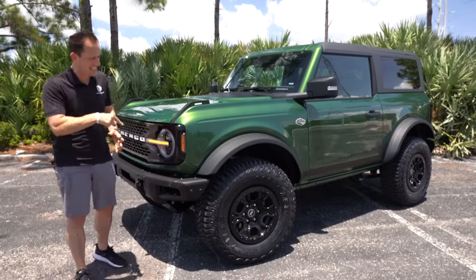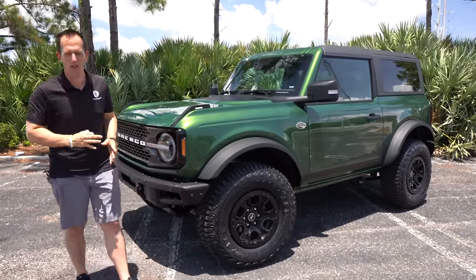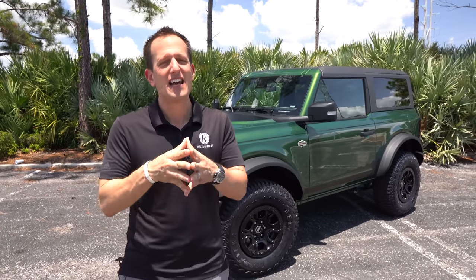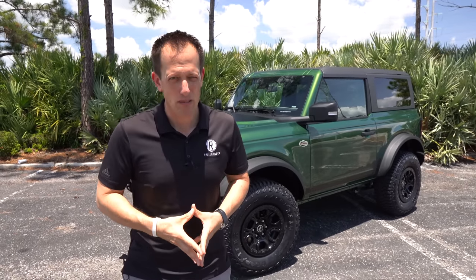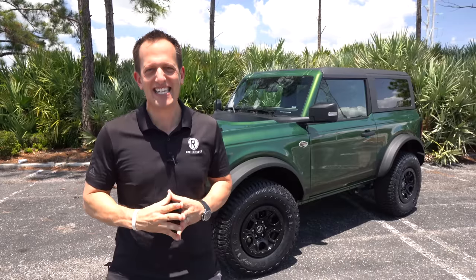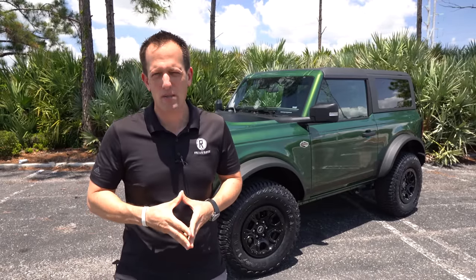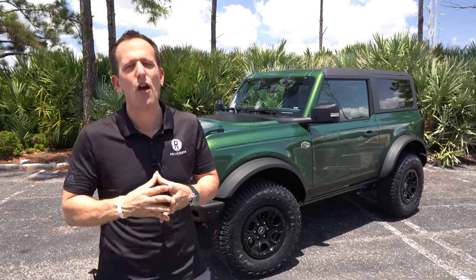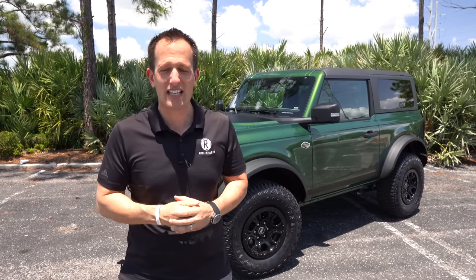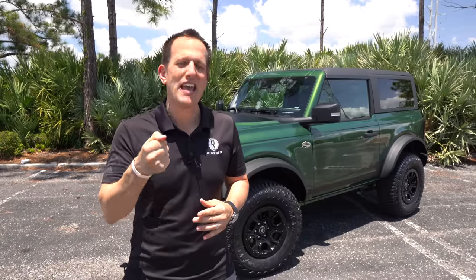Before we get into this big tire off-road beast, let's talk about what's going on here. You would have to be living under a rock to not know that the Bronco is back and it's back in a very big way. It's been since 1966 that this vehicle has been around. It obviously disappeared for a few years for some very interesting reasons, but it is back.